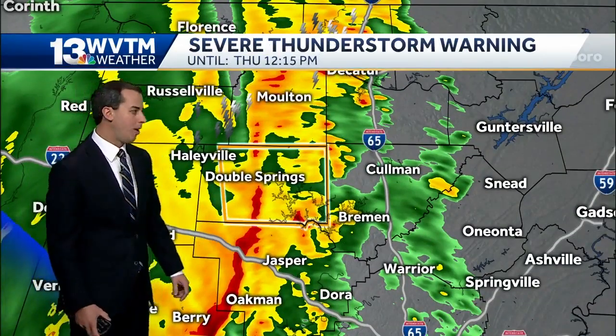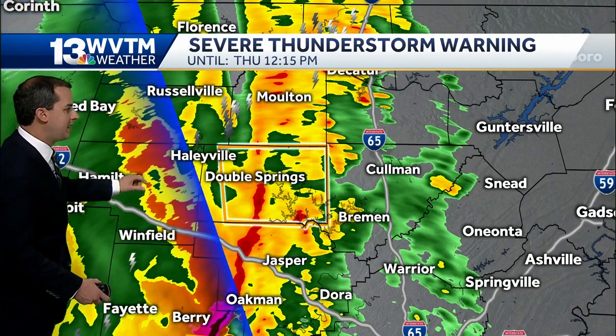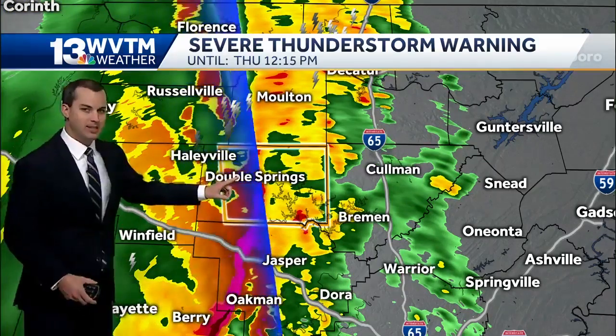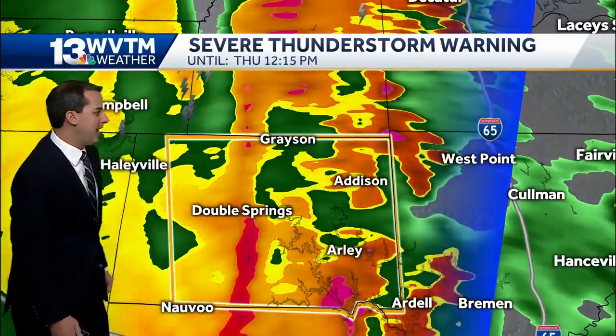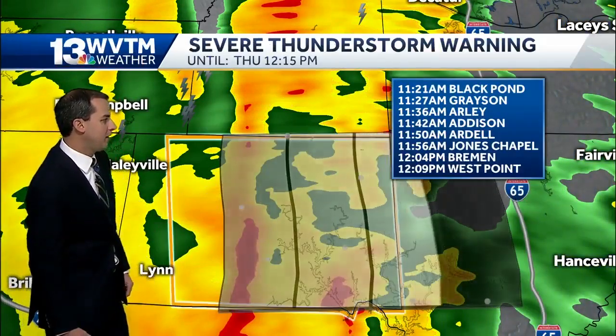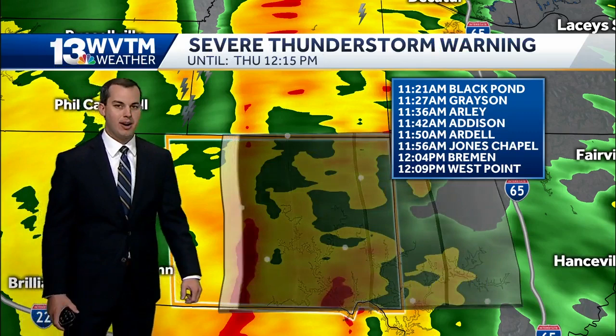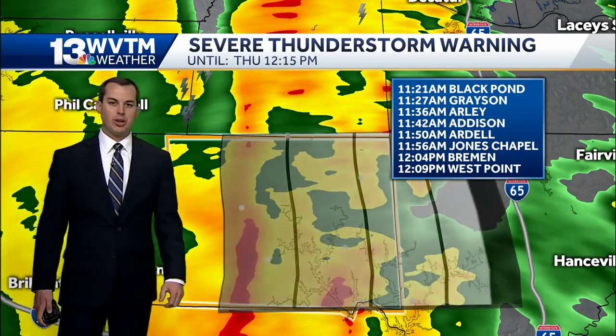There's also a severe thunderstorm warning for this portion of the line in Winston County. We had reports of a few trees down in Marion County, which is what prompted this particular warning — including you folks in Double Spring. Along this leading edge, the potential for damaging wind gusts of 50 to 60 miles an hour. Black Pond at 11:21, the Grayson community around 11:27, and early shortly after 11:30 this morning.